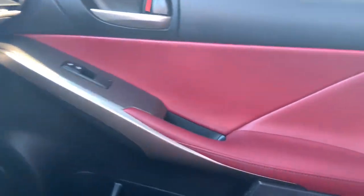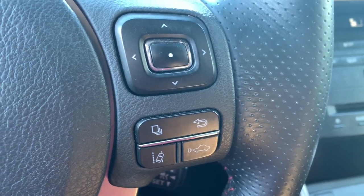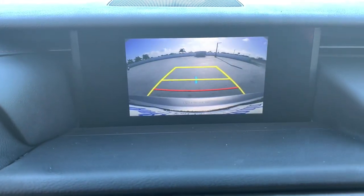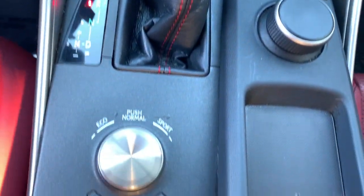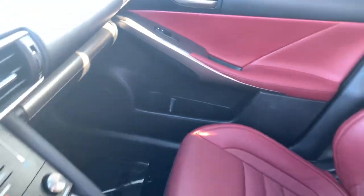Luxury meets nimble athleticism in this exhilarating IS. See for yourself when you take it out for a test drive. Our professional staff looks forward to giving you excellent service. And there you go.